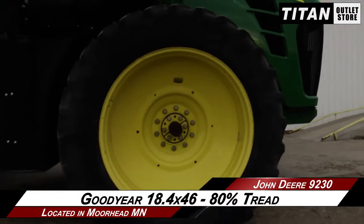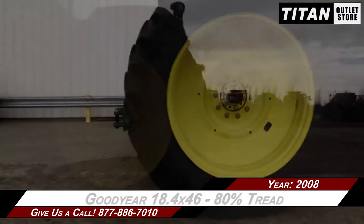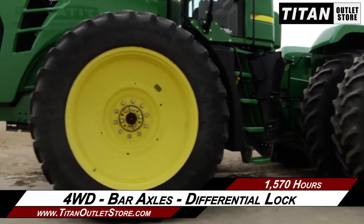Over to the tires, which are Goodyear 18.4x46s with 80% tread remaining. This 9230 is 4-wheel drive with bar axles and differential lock.